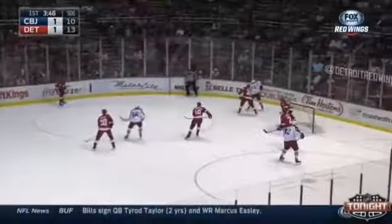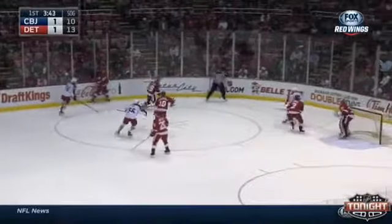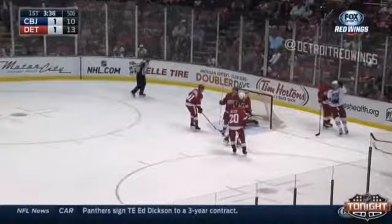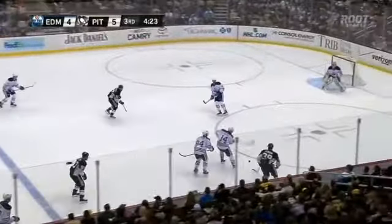Hartnell with the Columbus Blue Jackets. I like this one because the puck changes sides behind the net, getting the goalie on the goal line switching sides. By the time he switches sides, the puck is already out in front on Hartnell's stick and then in the back of the net just as quick.